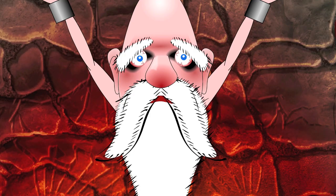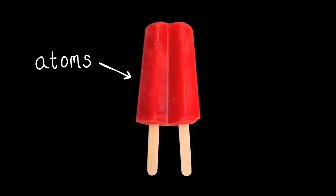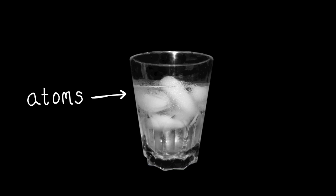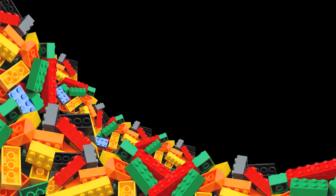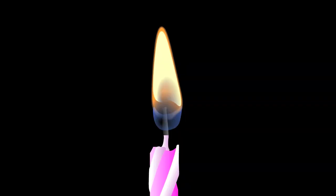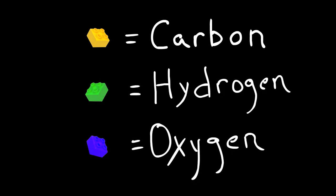Exactly. Anything you can think of is made up of atoms. This air conditioner is made up of atoms. This delicious popsicle is made up of atoms. This ice water is made up of atoms. Everything is made up of billions and billions of atoms. Now, this candle and flame, well, they are made up of three kinds of atoms: carbon, hydrogen, and oxygen.